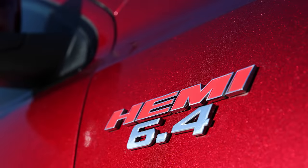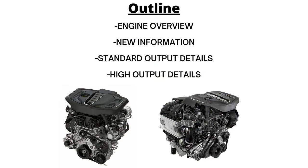So today we're going to look at the current 5.7-liter and 6.4-liter Hemi V8 engines, and compare everything we know — like the performance specs, gas mileage, towing, and more — to these new 3-liter Hurricane engines, both the standard output and high output versions. So let's get started.